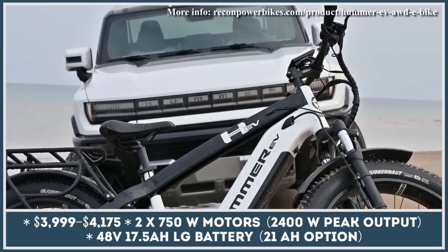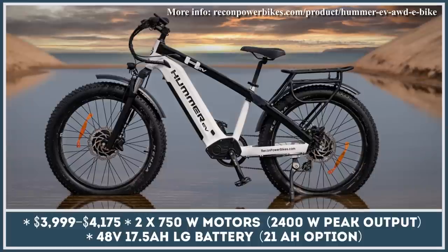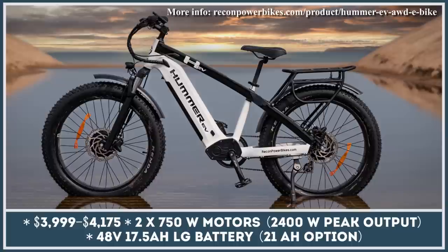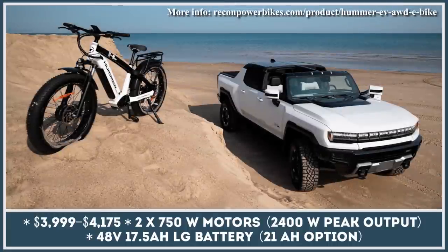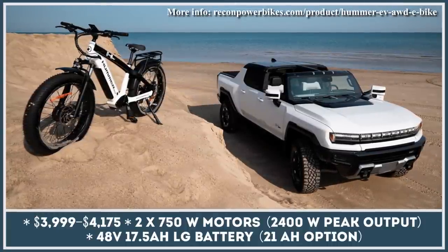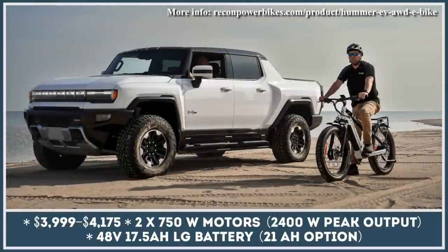Recon Powerbikes is an American company that has gotten famous for producing high-performance electric bicycles with heavy-duty capabilities and components capable of withstanding the toughest all-terrain riding conditions. The company's reputation may be the reason why GMC decided to choose Recon Powerbikes as their manufacturing partner for the newest GMC Hummer AWD e-bike.